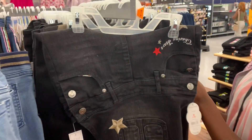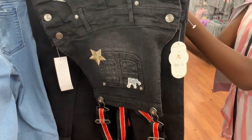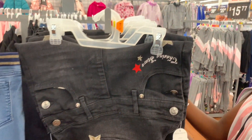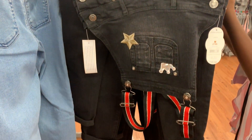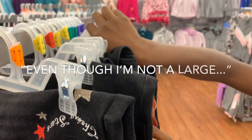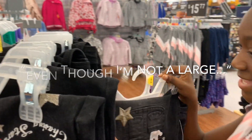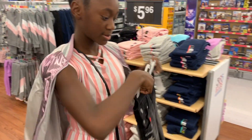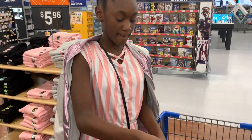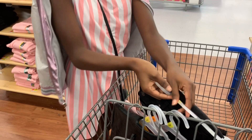These are some cute overalls here and they have your size. These look really cute. Try on that. Even though I'm not technically a large — I'm a 10/12 — it's just their version of large. You never know; whatever fits, fits. That's what we go with.